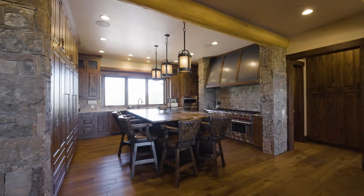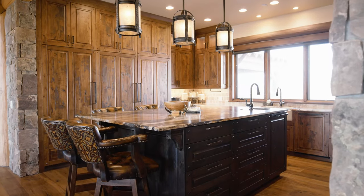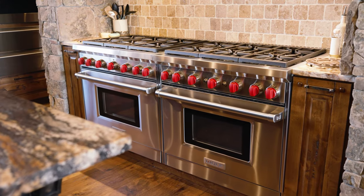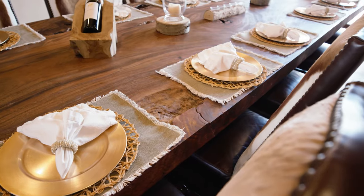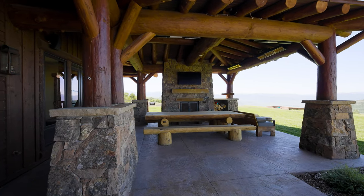Entertaining is a joy in the gourmet kitchen, where a large island crowned with leatherized granite takes center stage. The kitchen is equipped with top-of-the-line Wolf appliances, two Sub-Zero refrigerators, and a wine cooler station. Prepare epic feasts to be savored in an elegant dining room or alfresco on the patio, complete with heaters and a crackling wood-burning fireplace.